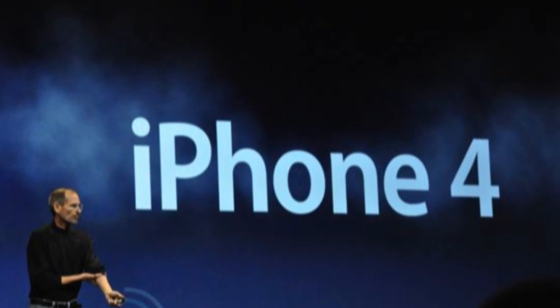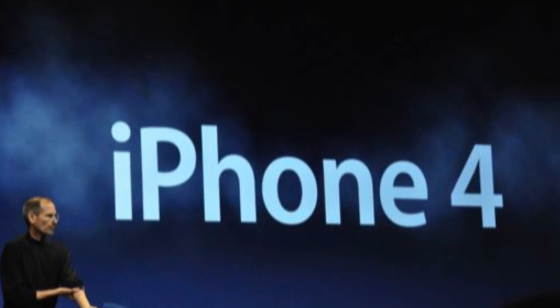So guys, the first big thing — actually the only really thing they talked about — was the next iPhone. It is the iPhone 4, and the iPhone 4G, and the iPhone HD. The iPhone 4.